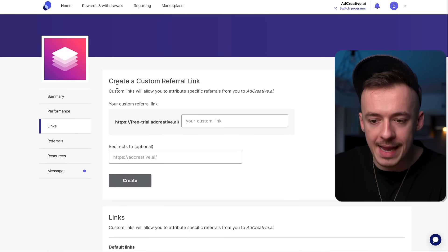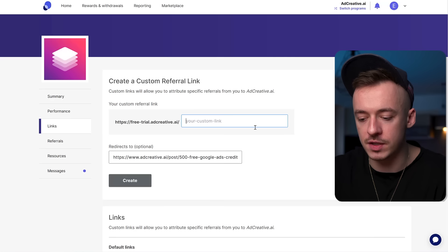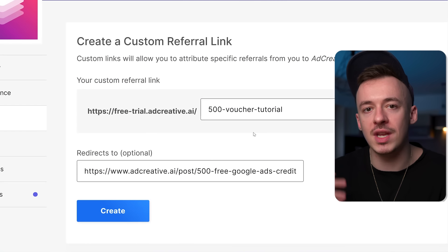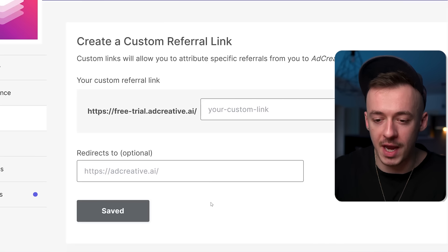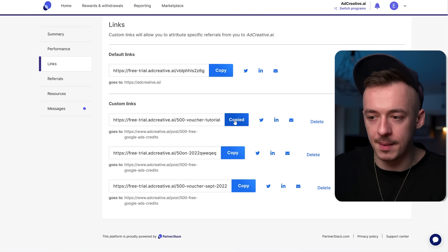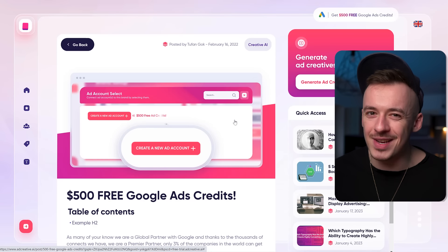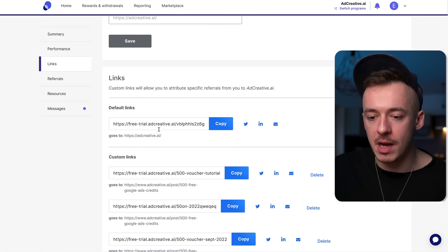What you want to do is come back to Ad Creative AI and notice at the top right section there's a '$500 free Google ads credit' offer. Click on it, and then promote this page as an affiliate. There isn't a specific affiliate link to promote this page directly — and that's why most people don't use it. So just copy the link to this page, convert it into your affiliate link by pasting it into the link creation field, add a label like '$500 voucher tutorial,' and whenever somebody clicks on it, it will redirect them to this page. That's going to be our first affiliate link.